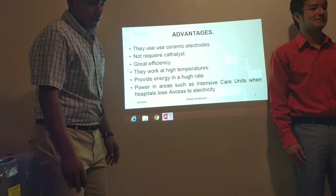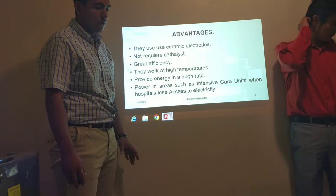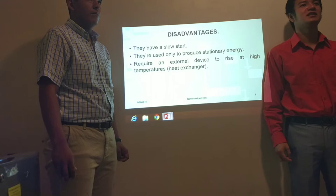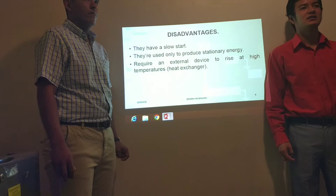The disadvantages are that they have a slow start-up. They are used only to produce stationary energy and require an external device to reach their high operating temperatures.